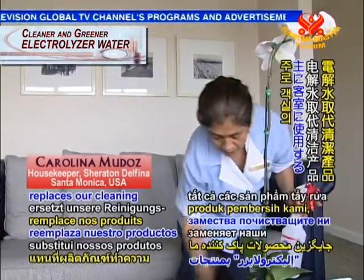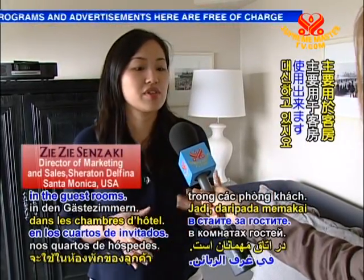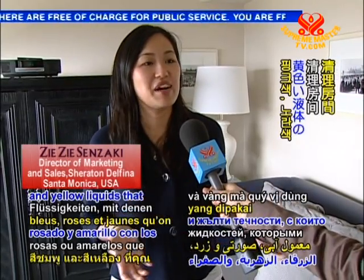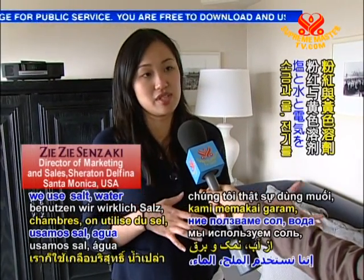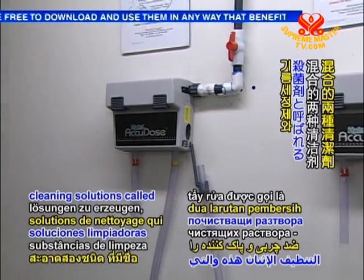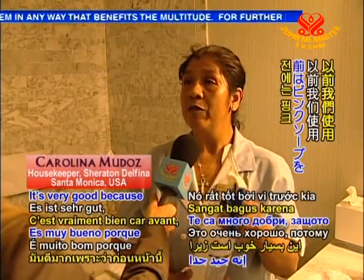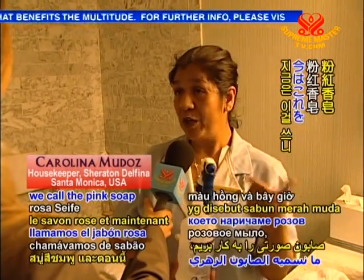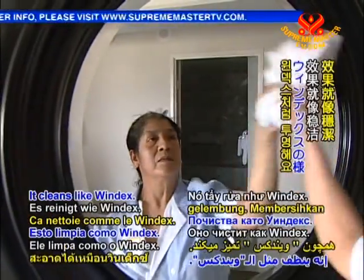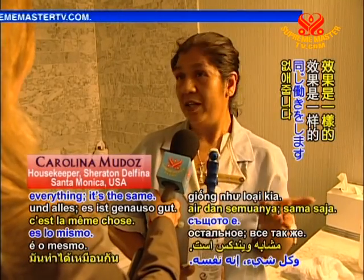The electrolyzer replaces our cleaning products, mainly in the guest rooms. So instead of using the typical blue, pink and yellow liquids that you clean rooms with, we use salt, water and electricity to form two cleaning solutions called a degreaser and a sanitizer. It's very good because before we used what we called the pink soap. Now we use this one, which makes bubbles — it's clean like Windex, takes out all the water spots and everything.